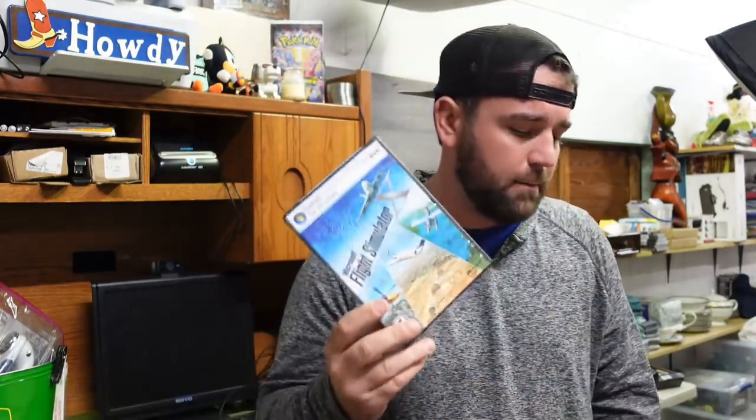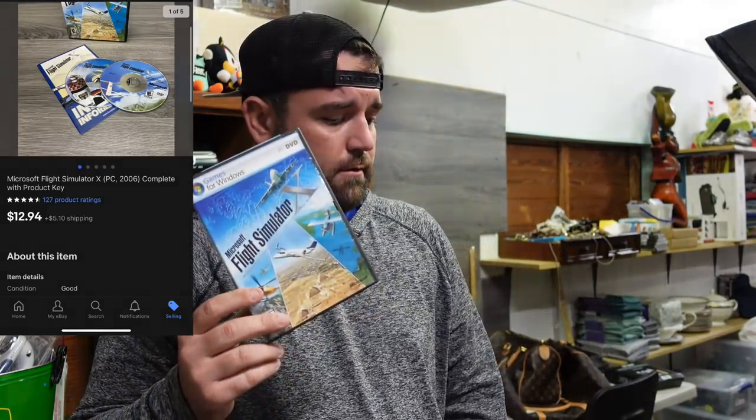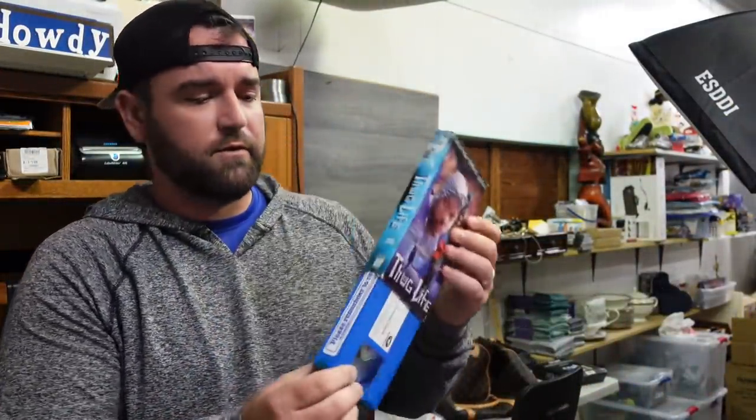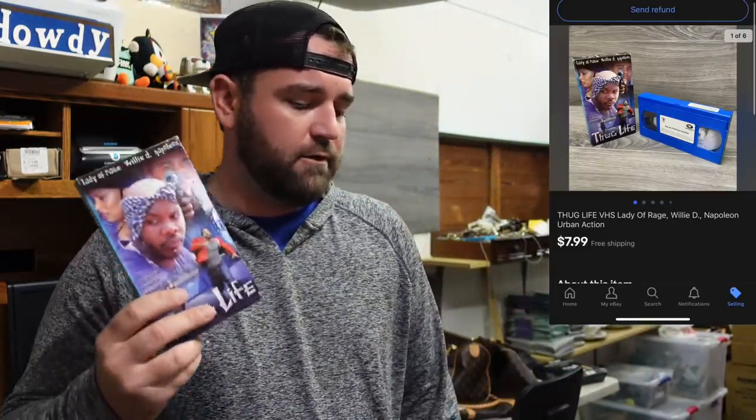Now we sold this Microsoft Flight Simulator X — it's used, all the discs and manuals are in there, came out of the pod. Sold for $12.94 plus shipping. Next up is this Thug Life VHS tape — it's a previous Blockbuster rental, came out of the Apple unit. We got a whole box of VHS tapes and picked out the ones that were easy to list and I'd make five or four dollars on. This one sold for $7.99 free ship.